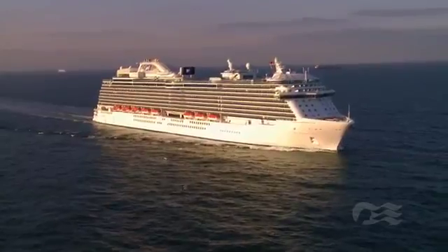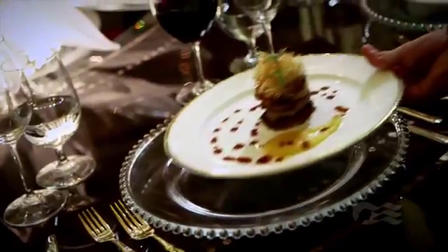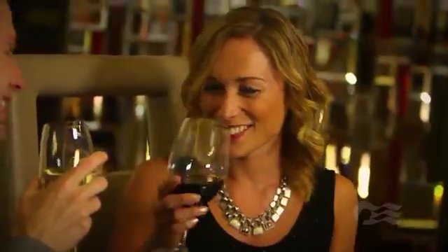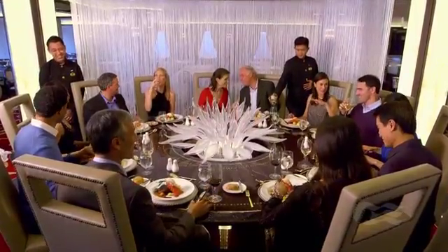On Royal Princess, you'll find elegant, traditional, and anytime dining rooms with new private dining experiences. Our private wine cellar features the opportunity to enjoy a special winemaker's dinner, pairing fine wines specifically chosen to complement select dishes. Or revel in our exclusive Chef's Table Lumiere, enclosed in a curtain of light.